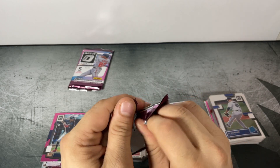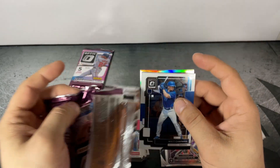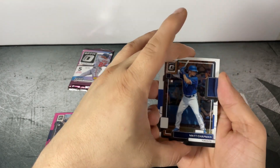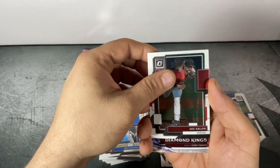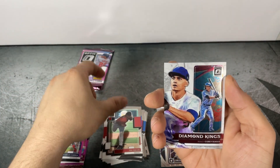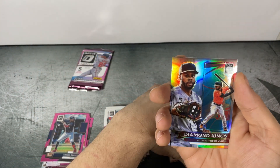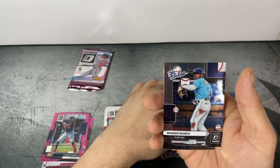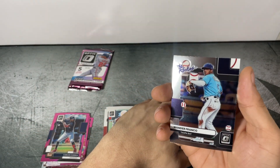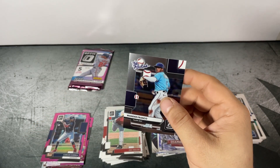Last two packs. Pack five: Matt Chapman, Zac Gallen, Corey Seager Diamond Kings, Cedric Mullins Silver Diamond Kings, and Wander Franco Rookies. We'll take any Wanders that we can get for sure.